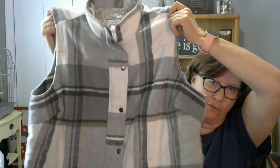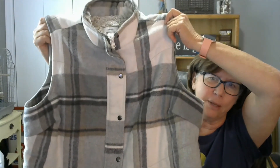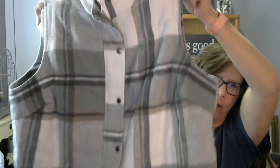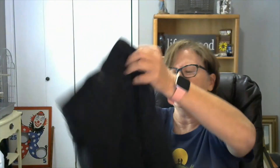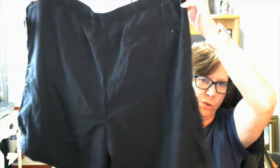Then we have a CJ Banks very heavy winter vest. It is Sherpa lined, very warm, snap front, with lower front pockets — this would be a very warm winter vest. Then we have another summer item: Columbia women's shorts, like an athletic short, size extra large — a running short, lightweight, probably nylon.